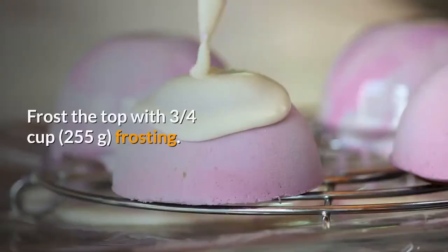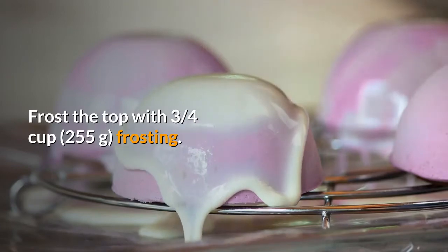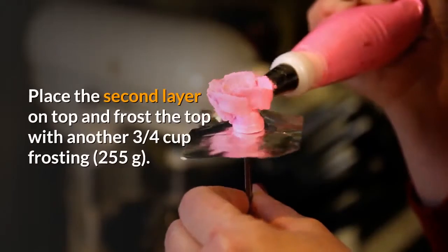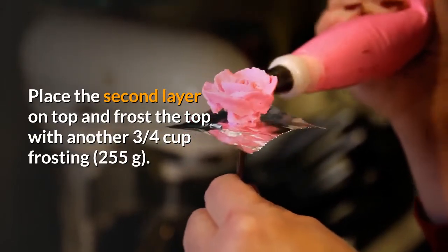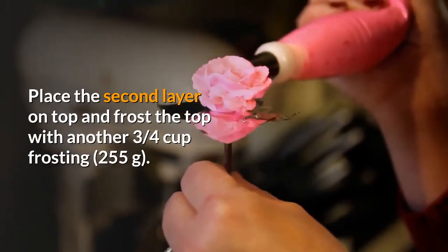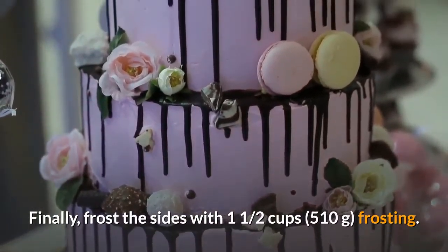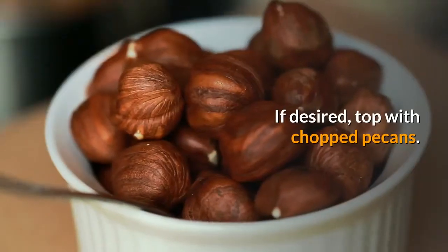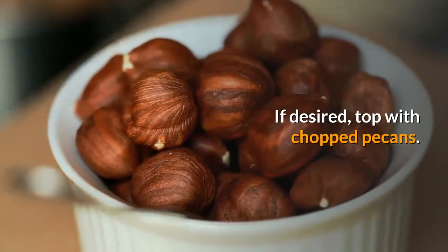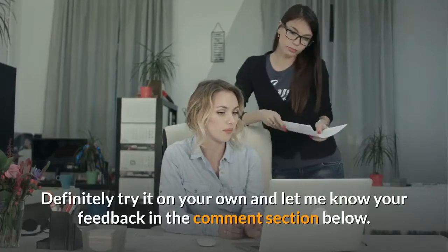Step five: place one layer of cake onto a cake stand or platter. Frost the top with three quarters cup (255 grams) frosting. Place the second layer on top and frost the top with another three quarters cup (255 grams) frosting. Finally, frost the sides with one and a half cups (510 grams) frosting. If desired, top with chopped pecans.